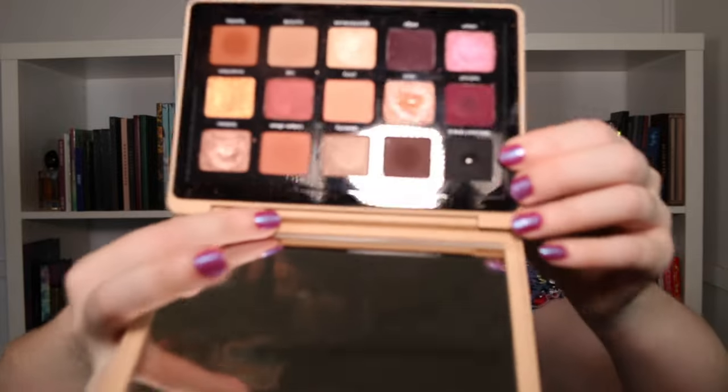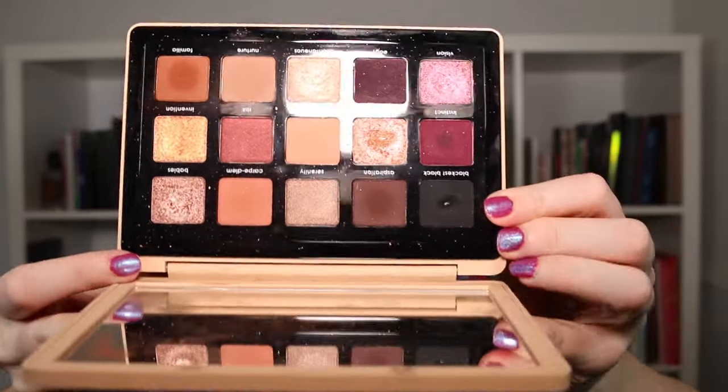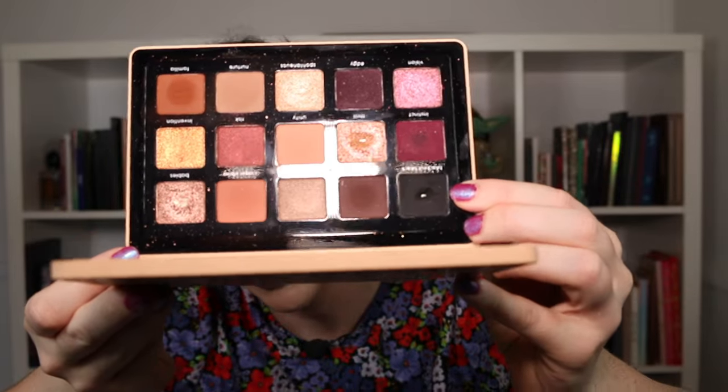The next shadow I hit pan on was the shock of the year — it came from my Natasha Denona My Dream palette. This was in my Pan Those Eyeshadows for quite a number of months because it was a black shadow. The color is Black Is Black. I rotated it in on day one of my Pan Those Eyeshadows because I wanted to stack my odds and have the maximum amount of time to work on a black shadow, since it was actually prompt number one on my list.